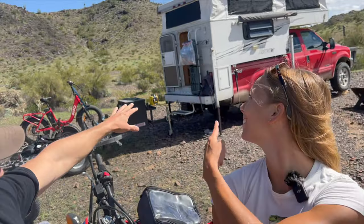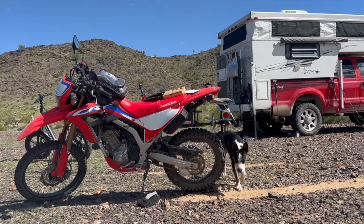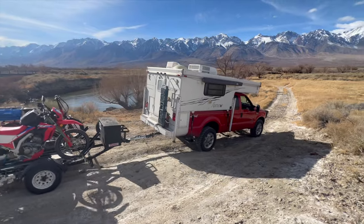Welcome back to Candy Adventures. I'm Chris and I'm Elizabeth. We live full-time in this 2006 North Star pop-up truck camper with our little dog Mona and some off-road toys.